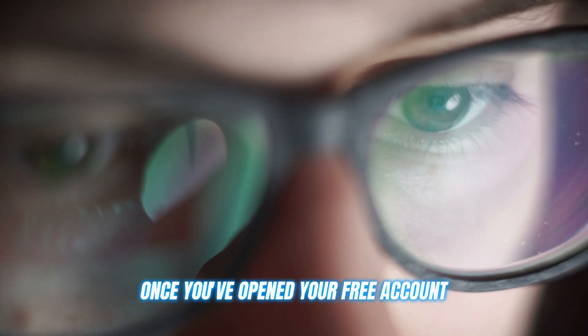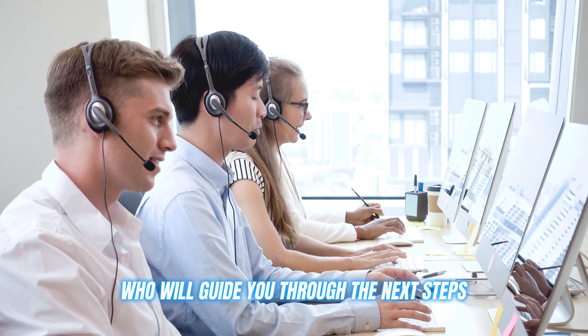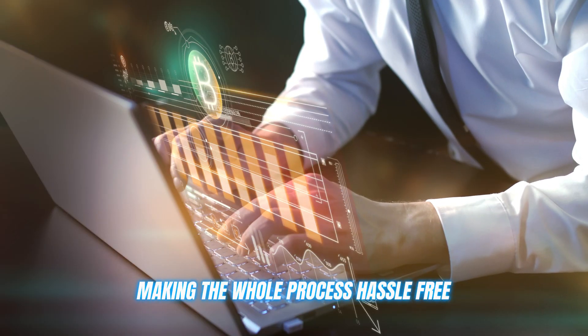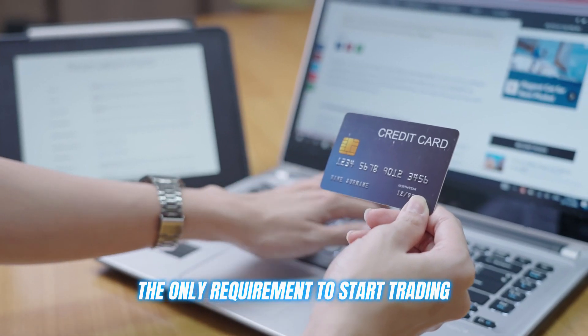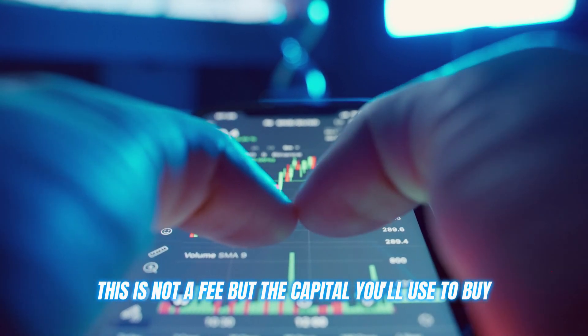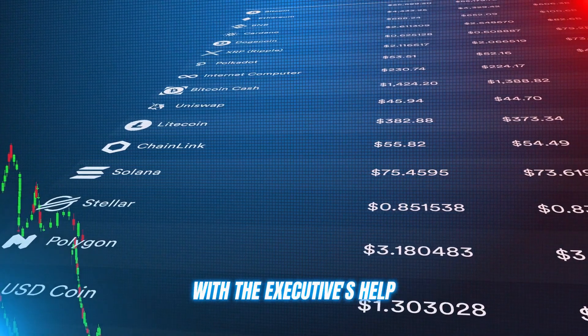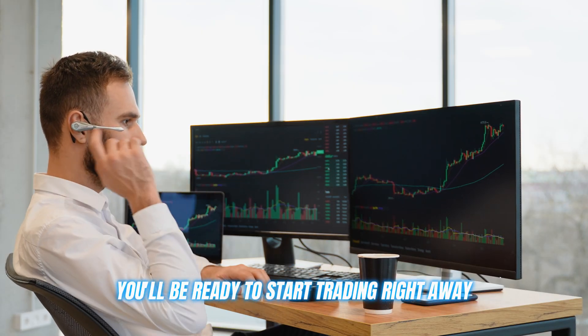Once you've opened your free account, you'll receive a call from one of their executives who will guide you through the next steps, making the whole process hassle-free. The only requirement to start trading is having $250 ready. This is not a fee, but the capital you'll use to buy various cryptocurrencies and tokens. With the executive's help, you'll be ready to start trading right away.